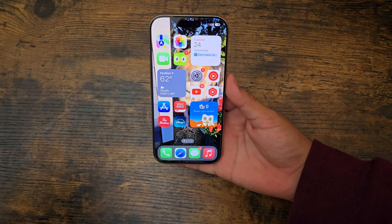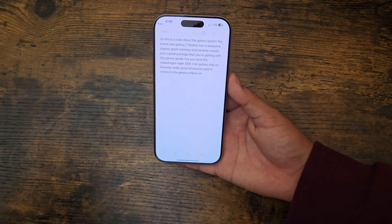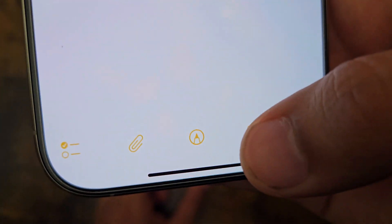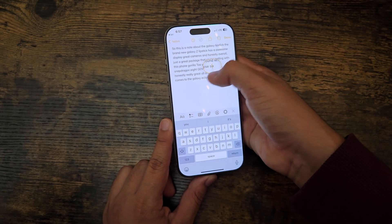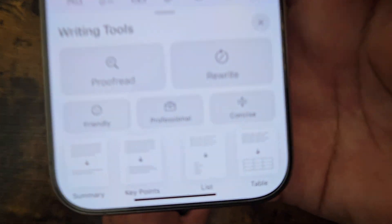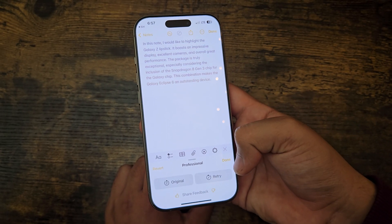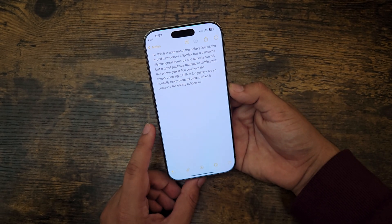The next feature is in Notes. You'll see a new Apple Intelligence icon at the bottom. Select all your text and tap it to get different options. Let's do 'Professional' style, and there — as you can see, it just rewrote it. Really nice. You can do different styles wherever there is text. It's a little limited in the beta still, but definitely a super nice feature. These are the Apple Intelligence features we have so far, and they honestly work really great.